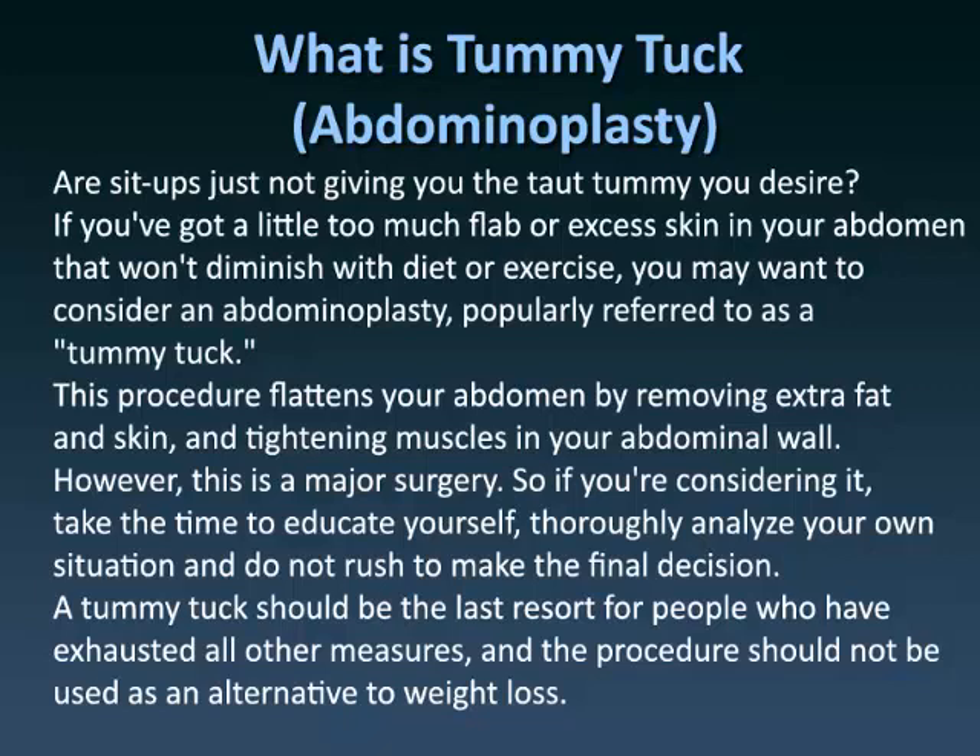This procedure flattens your abdomen by removing extra fat and skin, and tightening muscles in your abdominal wall. However, this is a major surgery. So if you're considering it, take the time to educate yourself, thoroughly analyze your own situation, and do not rush to make the final decision. A tummy tuck should be the last resort for people who have exhausted all other measures, and the procedure should not be used as an alternative to weight loss.